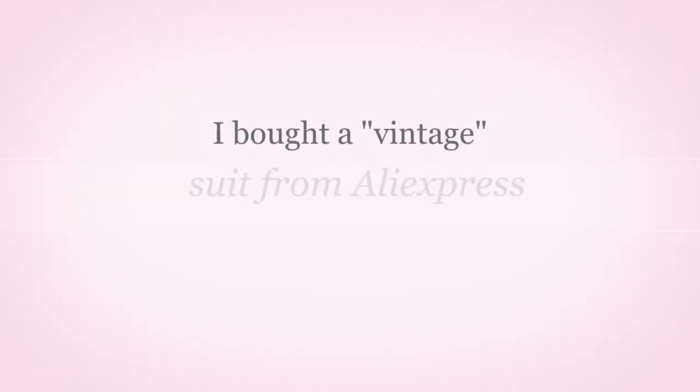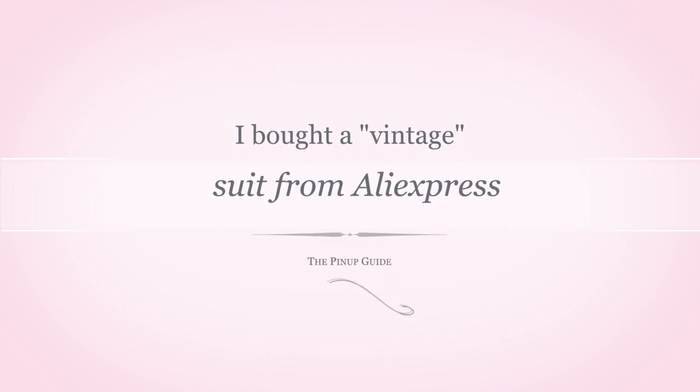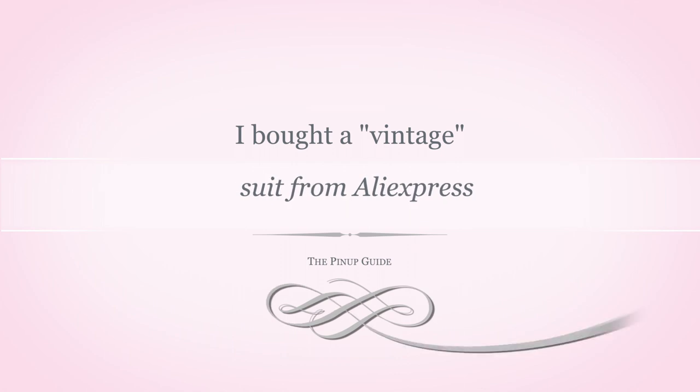Could it really be that bad? Hello everybody, I'm the smart man. Welcome to my channel.